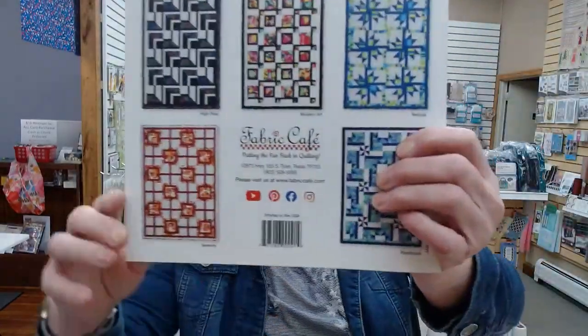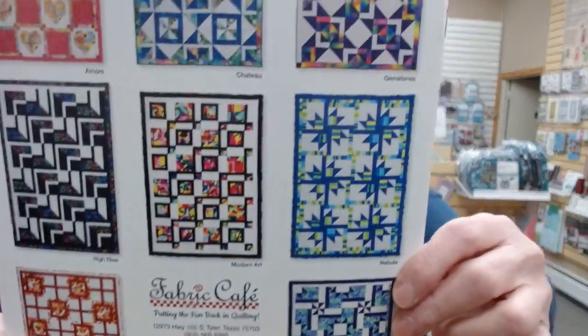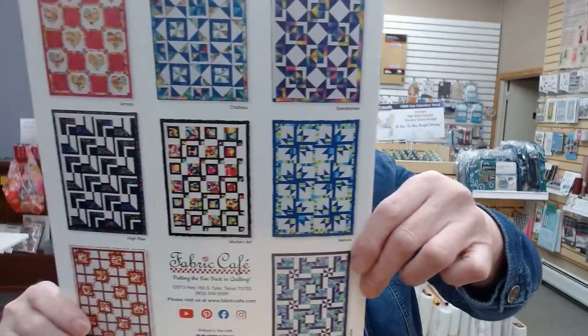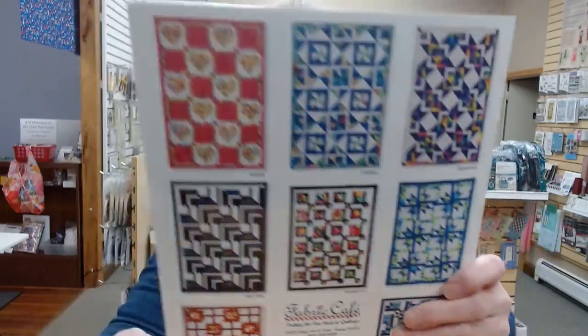We have new Go Bold three-yard kits. I showed this a couple weeks ago when it came in, but these are some different patterns that I thought were very cute — it's called Go Bold with Three-Yard Quilts.